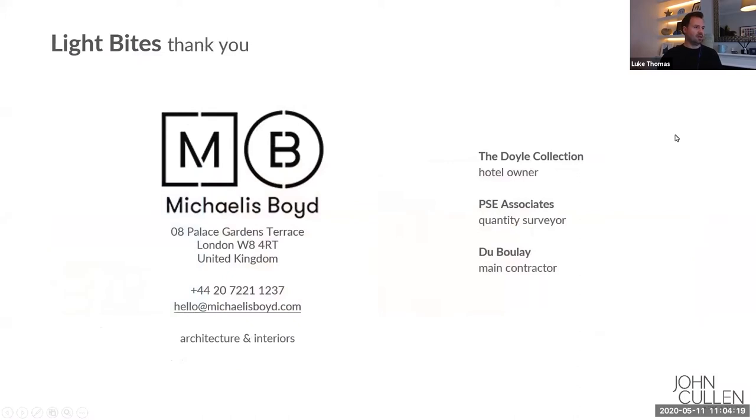I wanted to start with a thank you before we get any further to the people involved in this project who worked with us and probably frankly did a lot more work on the project than we did. Michaelis Boyd were the architects and interior designers. They're based in Kensington just by Notting Hill Gate Station. We do quite a few projects with them and they're a really great team to work with — very inspirational on this project.